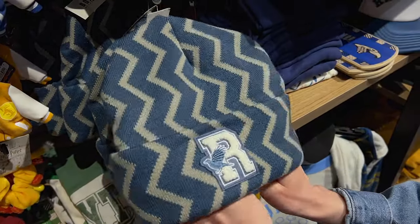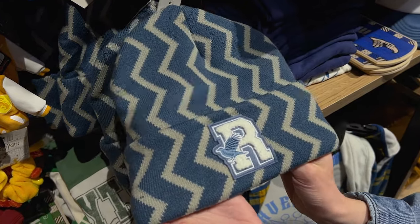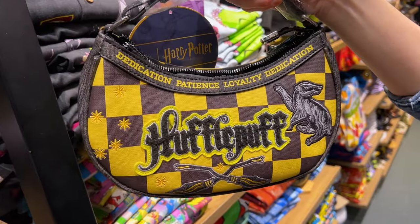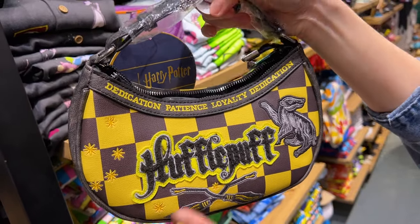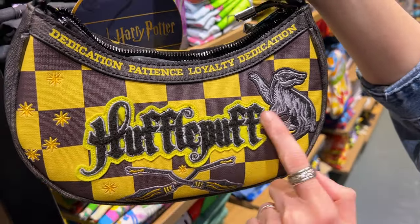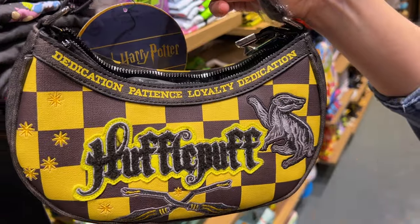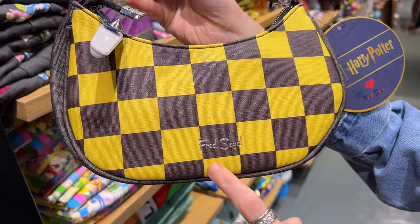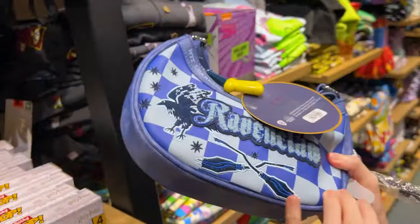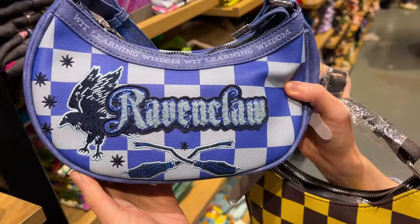For $20 they've got beanies for the different Hogwarts houses. Emil and I are actually Ravenclaws — they also have Gryffindor and Slytherin. These shoulder bags are so cute. There's a Hufflepuff one with a little patch and embroidery featuring Dedication, Patience, and Loyalty — it's by Fred Siegel and it's $65. And my house, Ravenclaw — Wit, Learning, and Wisdom — I love it.